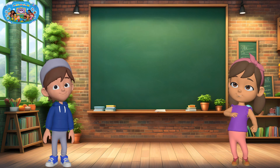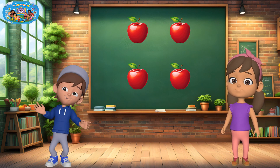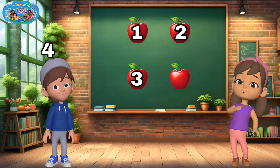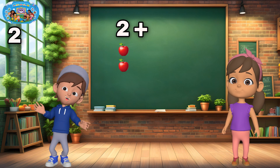Let's learn addition with fruit. If I have two apples and I give her two more apples, let's count together: one, two, three, four. Two plus two equals four.